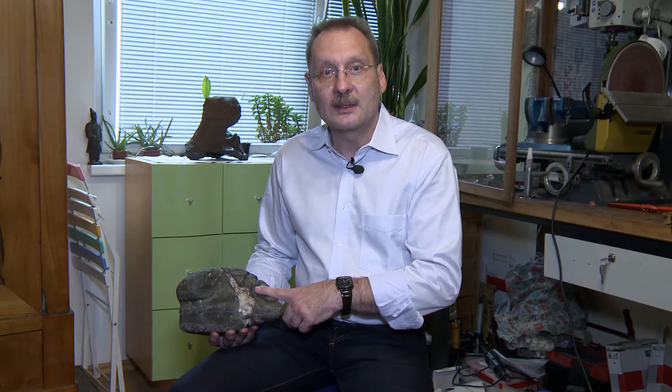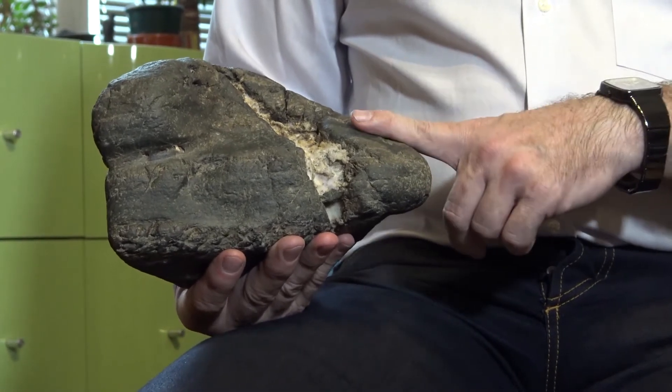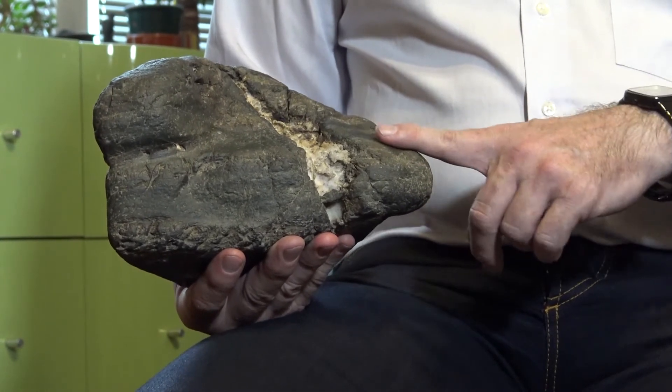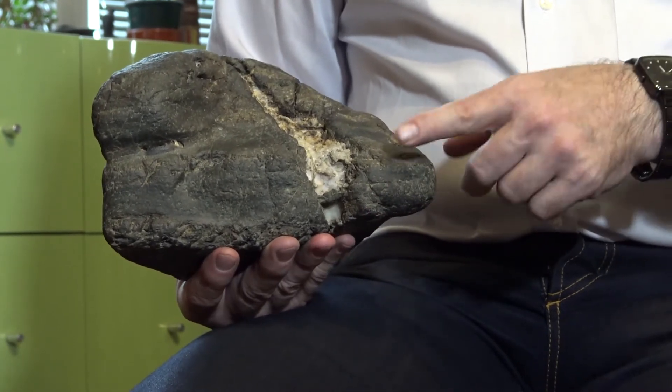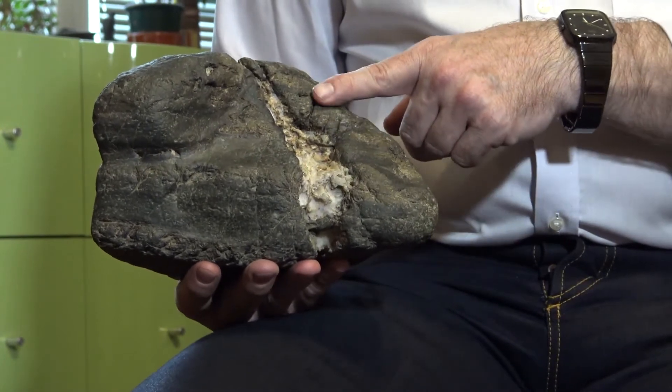This stone I got from a friend from SAS — the Slovak Suiseki Association. It is a typical stone from the Kamenice River in Czech Republic. It's a greenish material and it has quartz veins in it, which form two very beautiful and detailed waterfalls.